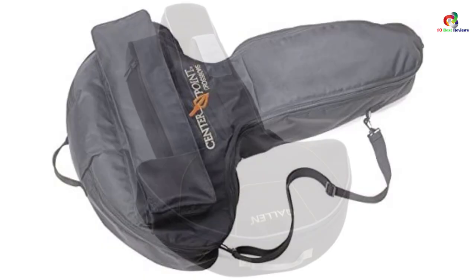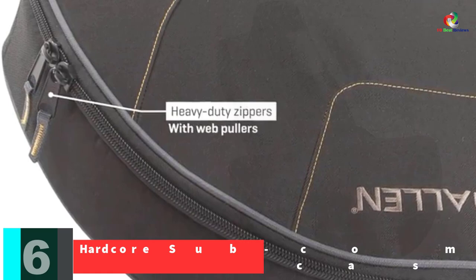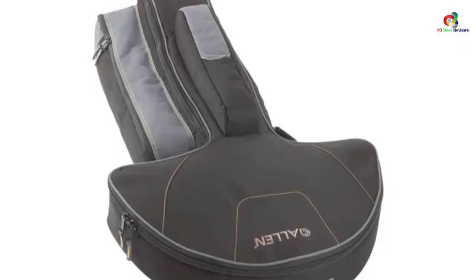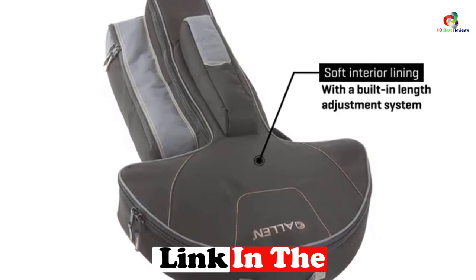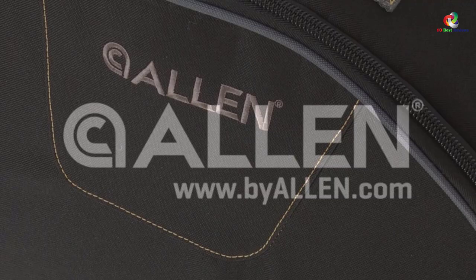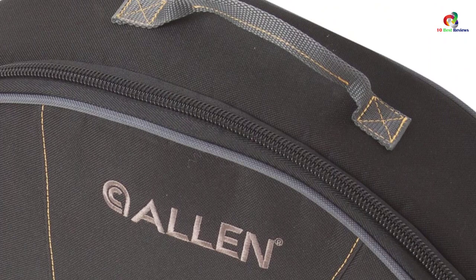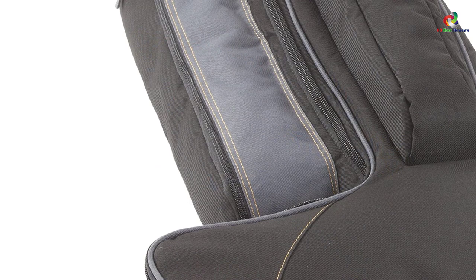At number 6 we have the Hardcore Sub-Compact crossbow case. It measures 22 inches wide by 39 inches long by 10 inches deep, with a hold depth of 12 inches. It has an adjustable shoulder sling and oversized zippers with web pullers for maximum safety. The foam padding protects the limbs and cams, and the interior has a lining with a built-in length adjustment system. It also features a 15-inch padded scope compartment and quiver pocket, and comes at an affordable price.